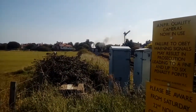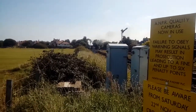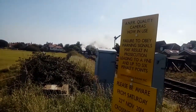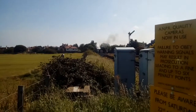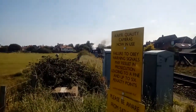Just about to pull out — it's just pulled out now — is the B12. What's the B12's number? 8572 is the number of the B12. You can just see that, it's coming underneath the bridge right over here.